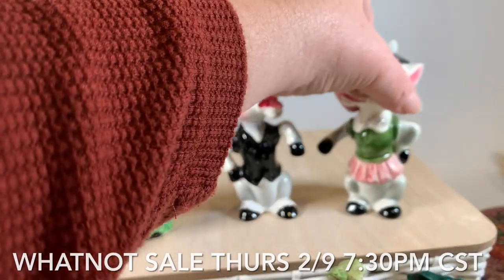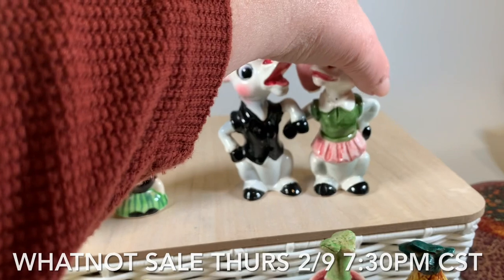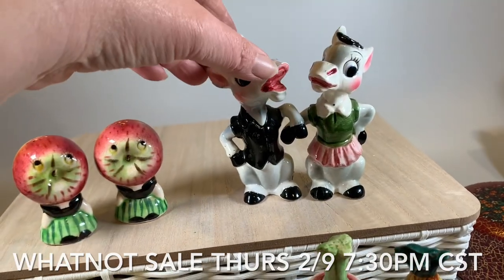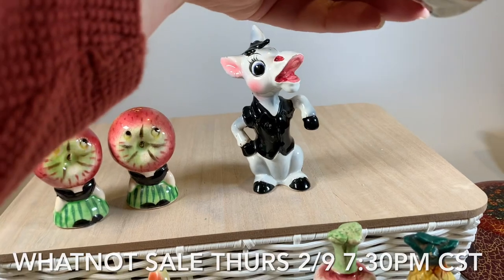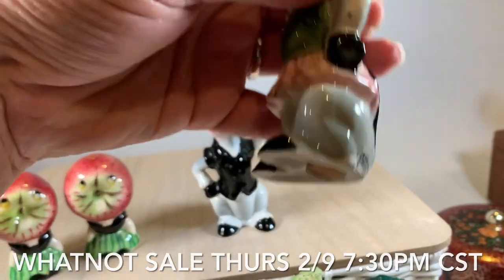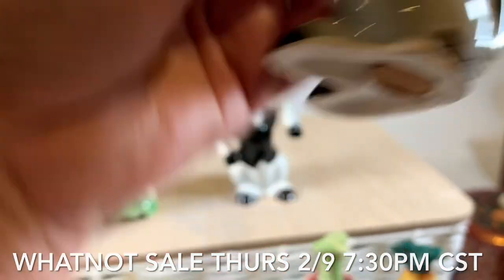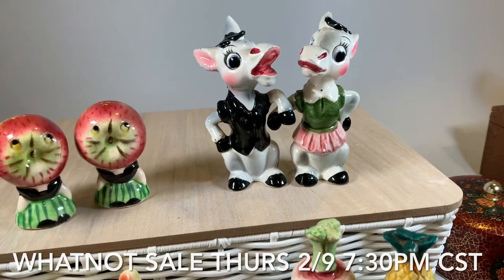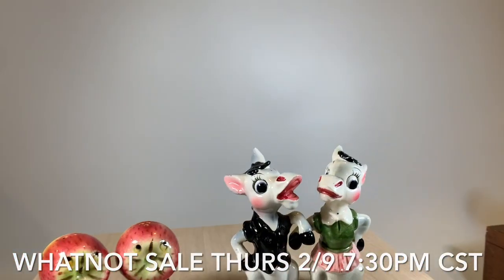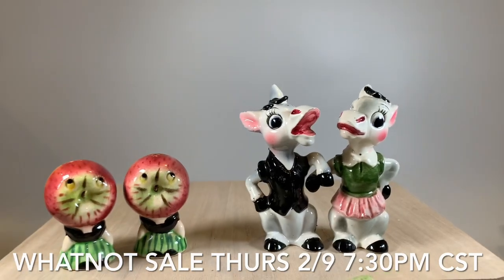These little dancing donkeys here are adorable. They're made so they kind of look like they're holding hands. They have a Japan sticker there, so they're Japan. Most of the animated, kitschy, cutesy ones are Japan.